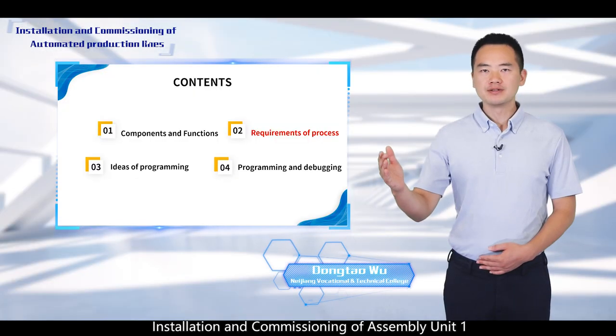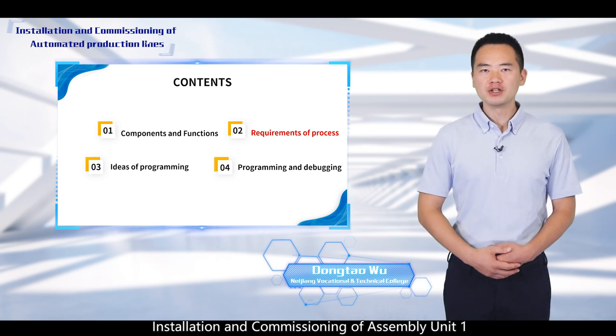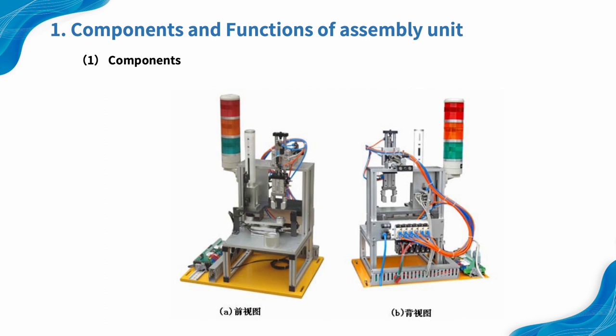Project 3: Installation and commissioning of assembly unit. Section 1: Components and Functions. Components.